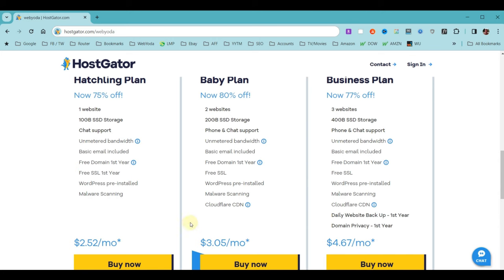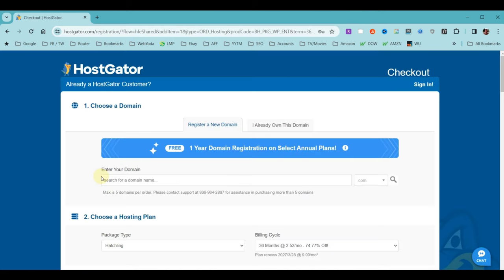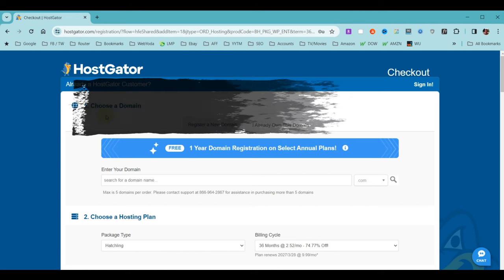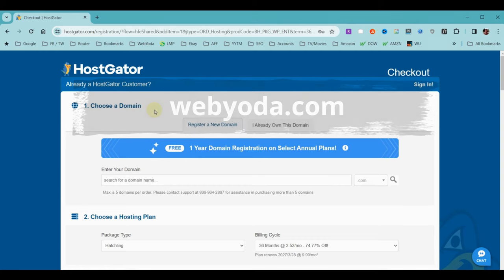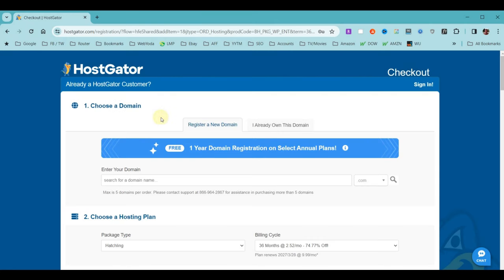We're ready to purchase our hosting account. Click the Buy Now button, which takes us to the application form. The first thing we need to do is choose a domain name — that's just the name of your website. For example, the domain name for WebYoda is webyoda.com. In most cases you'll want to register a domain here, but if you already own one, click that button and enter your domain name. If you have any troubles, HostGator chat support can sort things out.